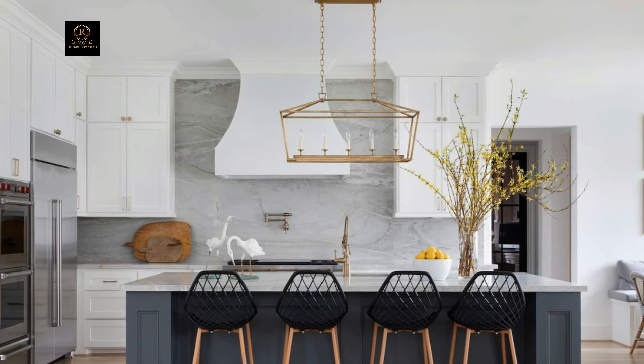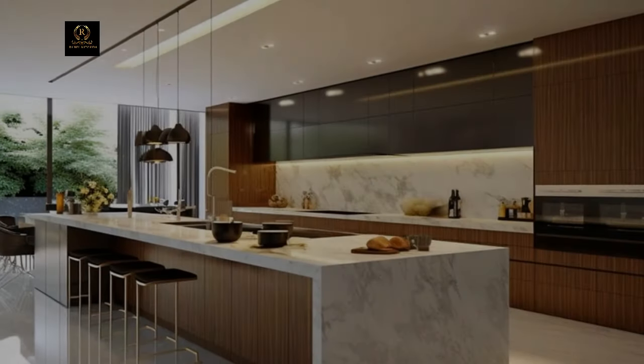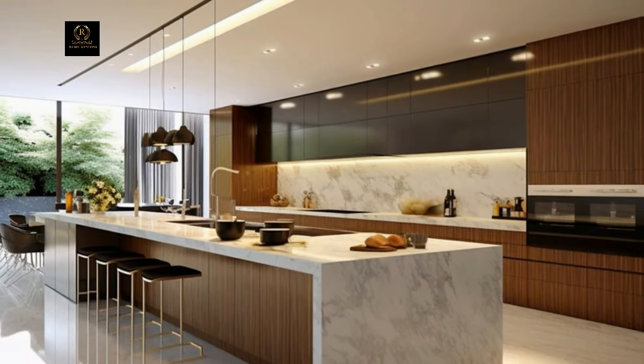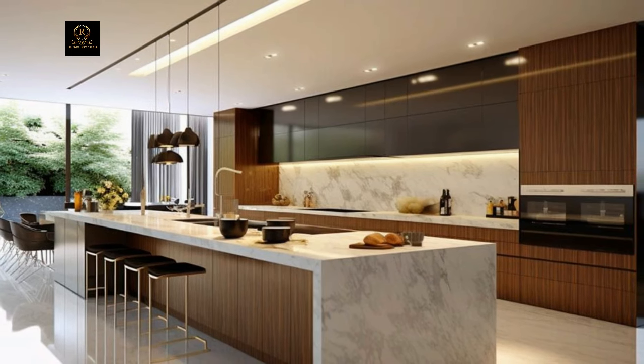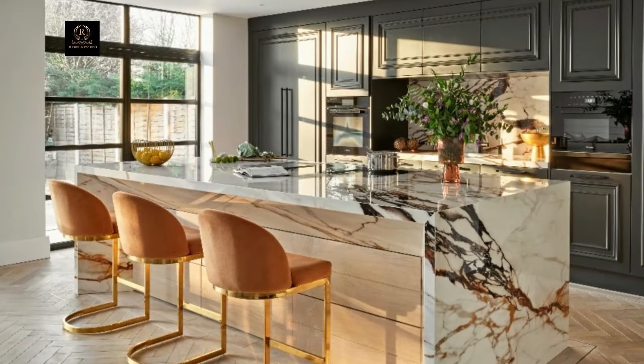Illuminate your kitchen with statement lighting fixtures that serve as both functional elements and works of art. Consider oversized pendant lights, crystal chandeliers, or modern LED fixtures to create a captivating ambiance that enhances the overall aesthetic of your space.